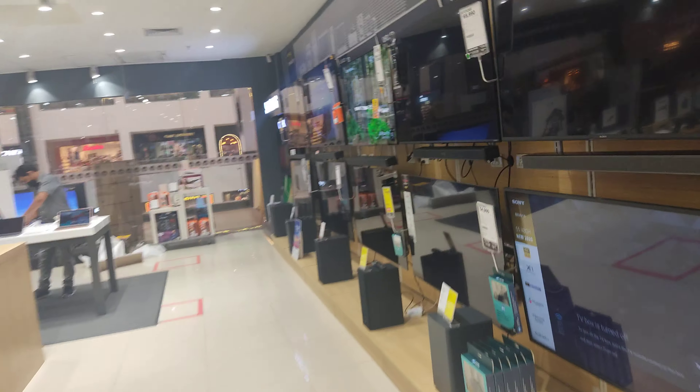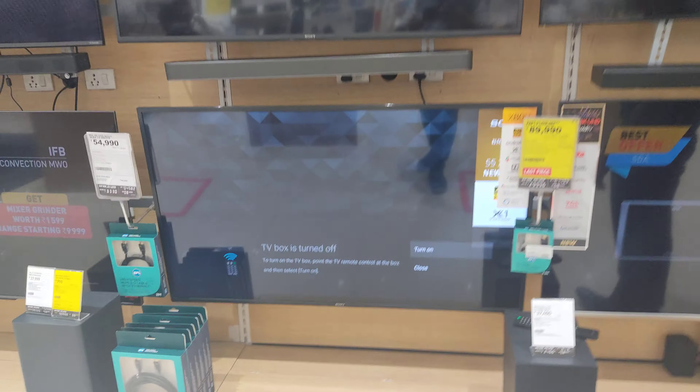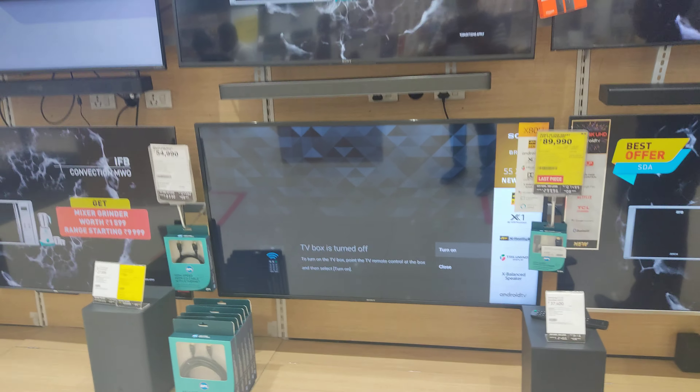This is a 2LED model. This is a 1LED SONY. One of the models. This is the 1LED model. The other one.